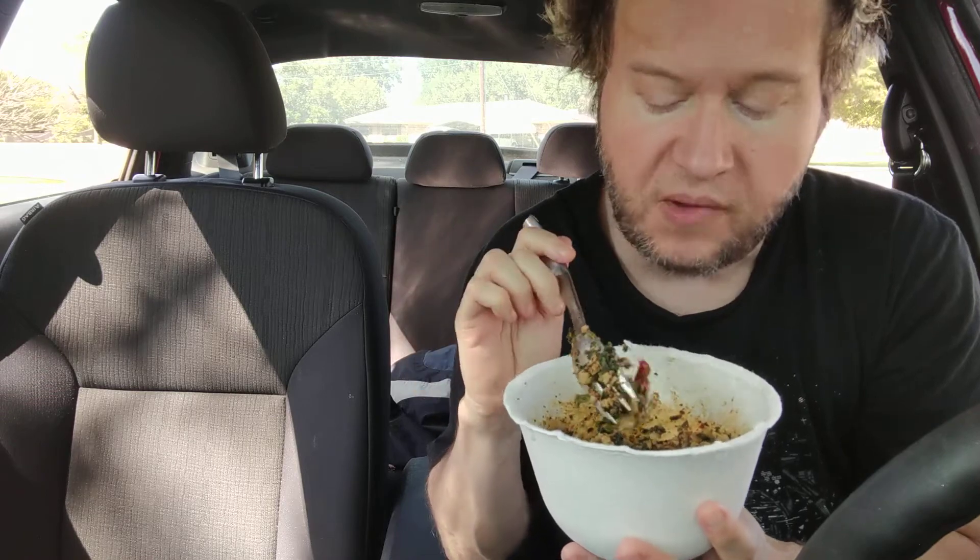I think it would be good if they added mushrooms — like portobello mushrooms — or you could add your own. I give it a 7 out of 10.